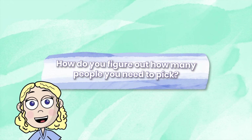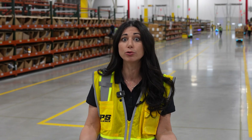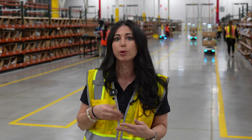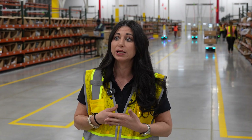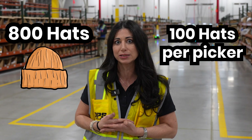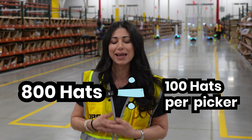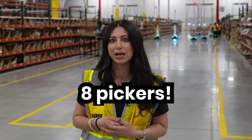How do you figure out how many people you need to pick? We look at what people are ordering in terms of the quantity, the type, the product. For example, in one hour we would need 800 hats. Say a person can pick 100 hats but we need 800. You take 800 divided by 100 and that's eight people that we would need to pick those hats.